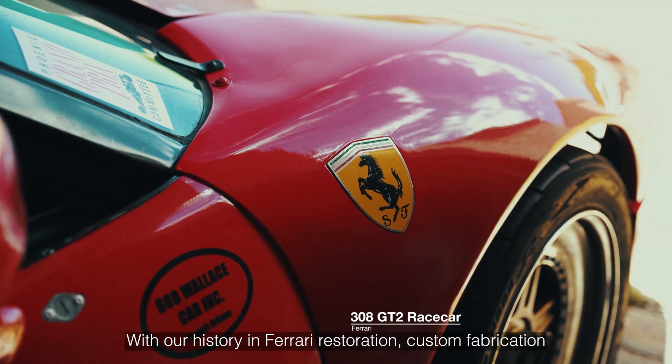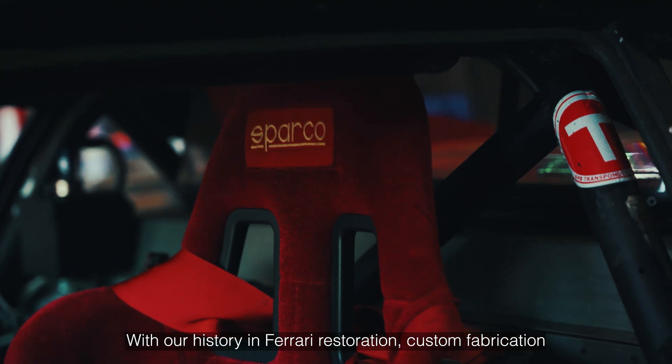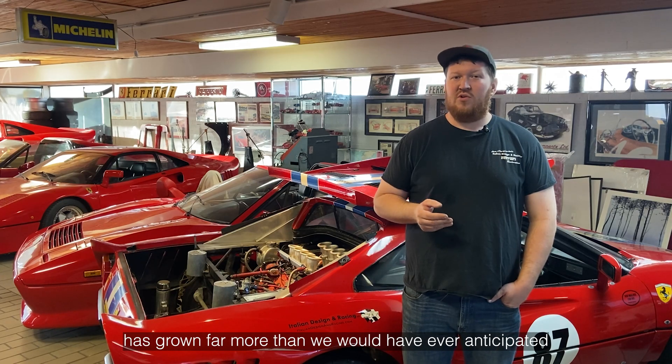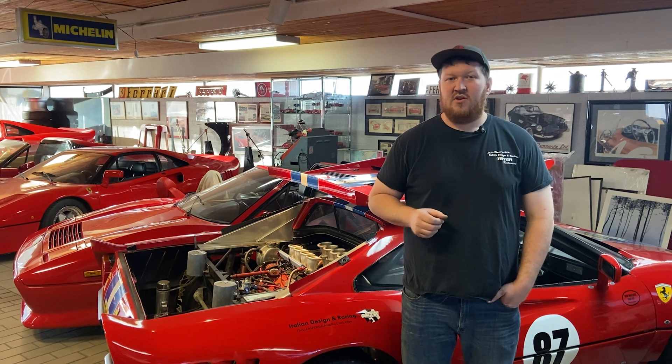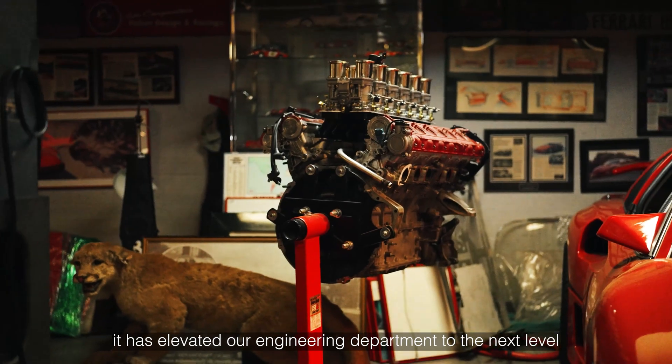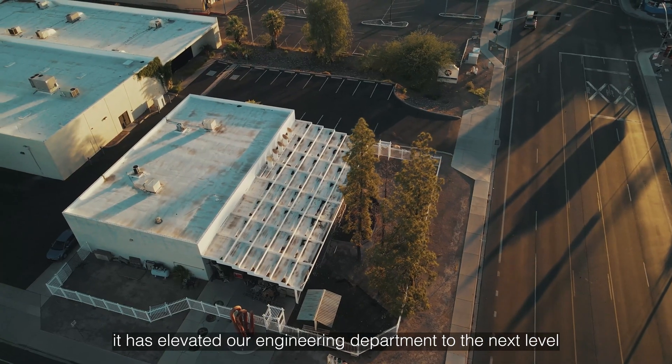With our history in Ferrari restoration, custom fabrication, and racing over the last 35 years, the business has grown far more than we would have ever anticipated. With the addition of 3D scanning to our business, it has elevated our engineering department to the next level.